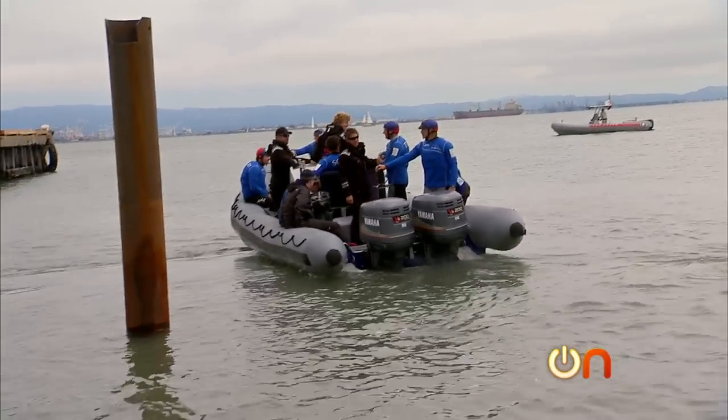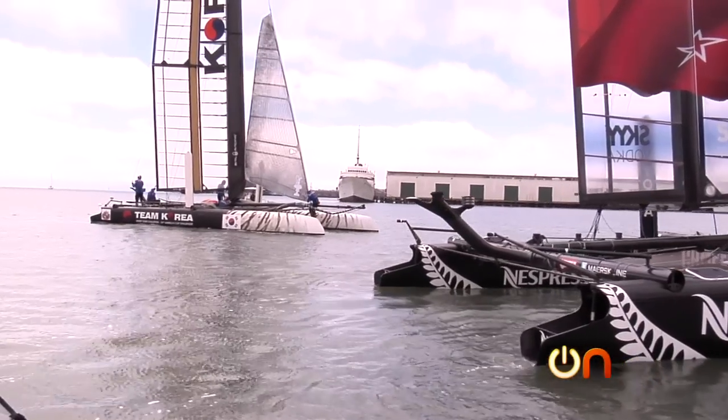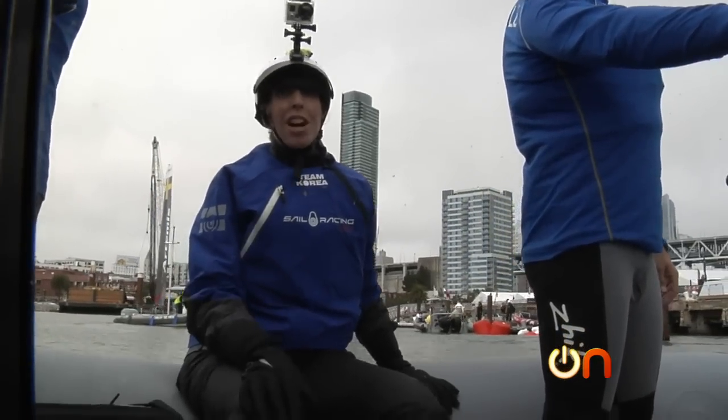We are on our way out to the America's Cup catamaran of Team Korea. I know there's a lot of tech on this boat, but for the next couple of hours, I'm just going to think about moving on.